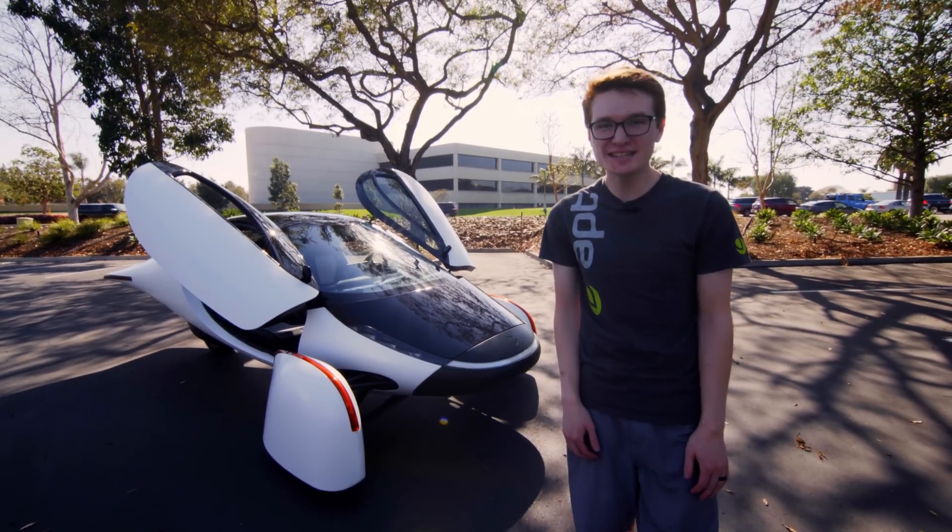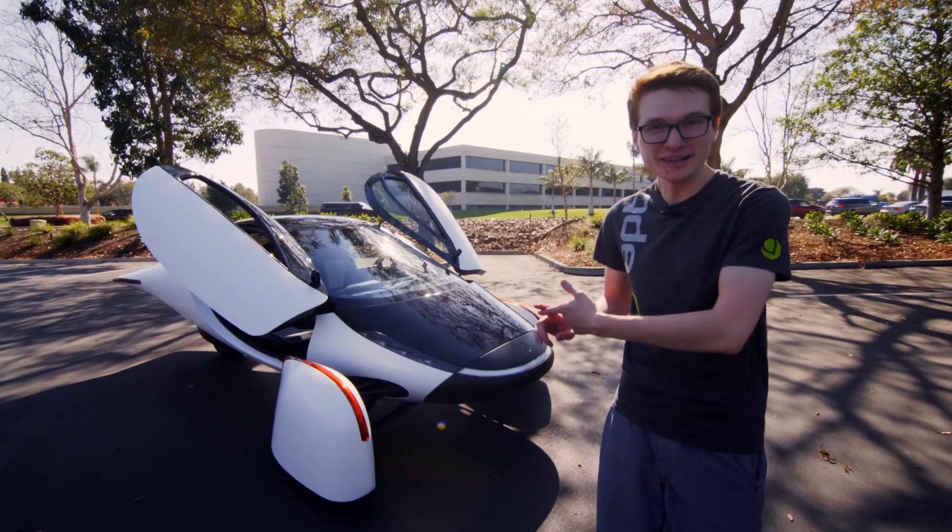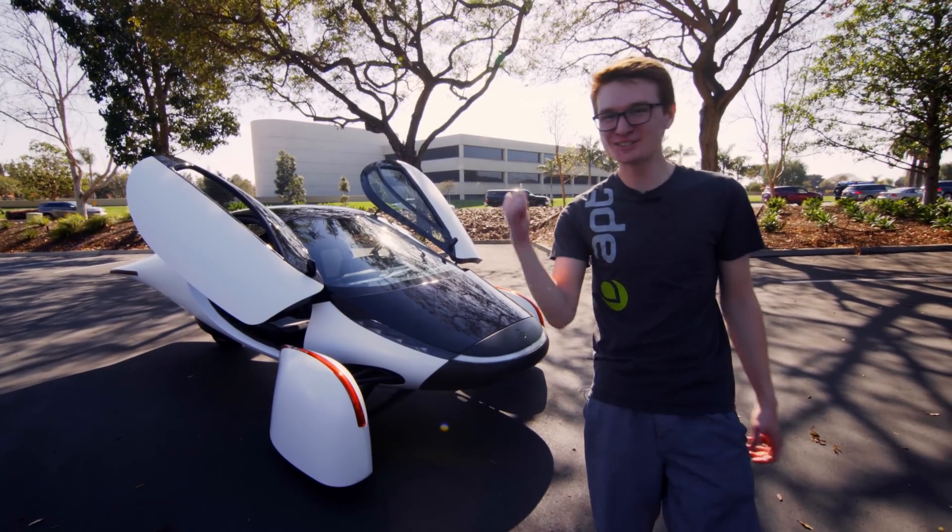I'm Chris McCammon, the new content specialist at Aptera, and I've never been in one or driven in one. So let's go for a ride.